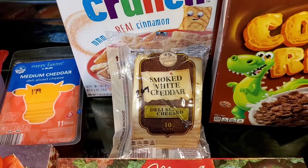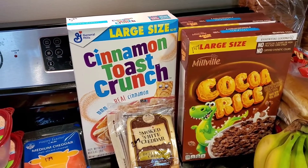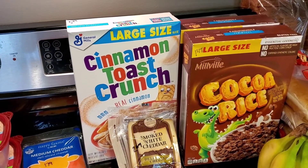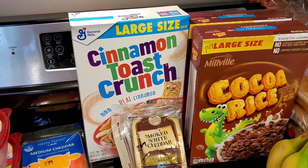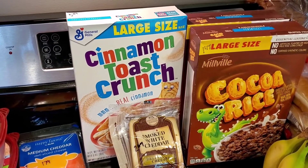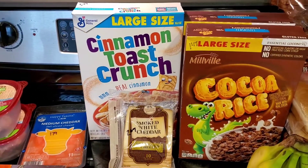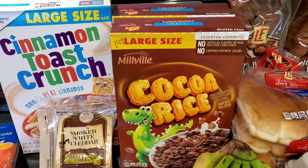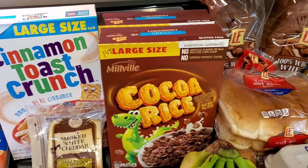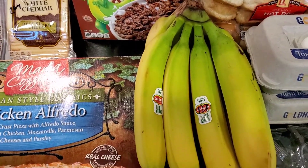I accidentally picked up the regular General Mills Cinnamon Toast Crunch at $3.49 for a 16.8-ounce package, but right above it was the Aldi generic version — the cocoa rice — at just $1.49, which is way cheaper. So I picked up two boxes of the cocoa rice. Also grabbed some bananas for $1.27 for the bunch.